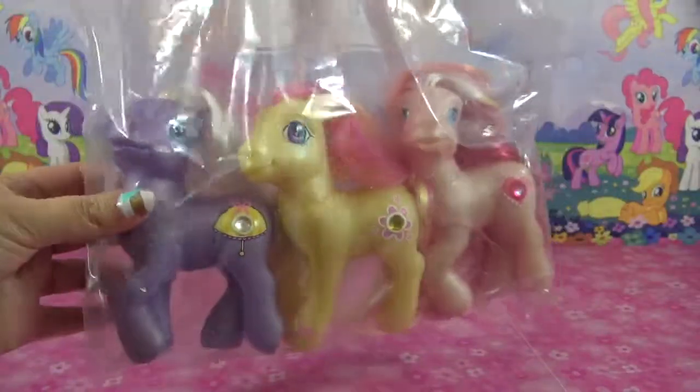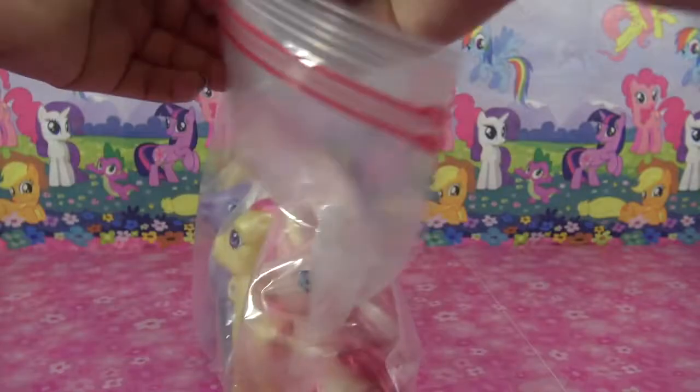One seller had all these bags of vintage ponies for just $3 — three ponies for $3, that's $1 each.